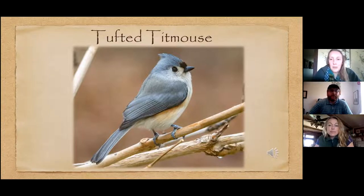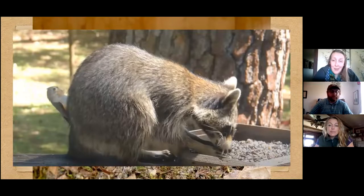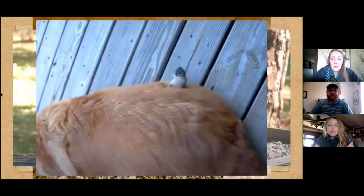The Tufted Titmouse kind of sounds like it's going 'Peter, Peter, Peter' — it's always looking for Peter, that's how you can remember the song. A fun fact: they like to line the inner part of their nest with animal hair, and they don't just find this on the ground — they will actually pluck it directly from the animal itself. There are videos on YouTube of titmice pulling hair from dogs sleeping on porches, and the dogs don't even seem to mind.